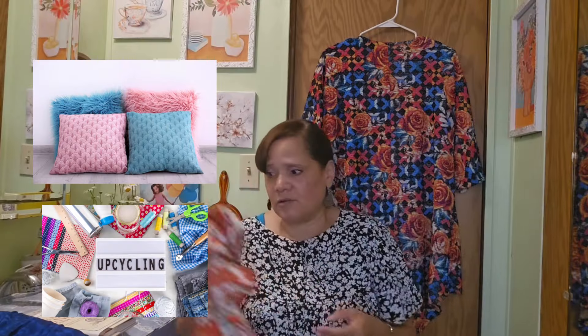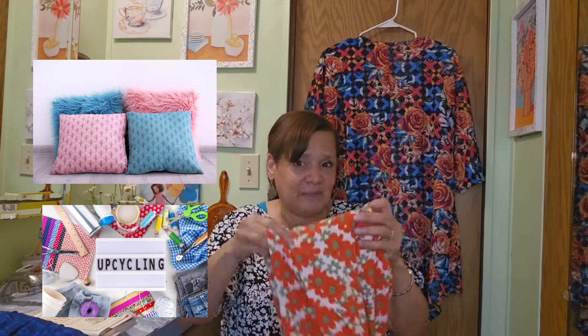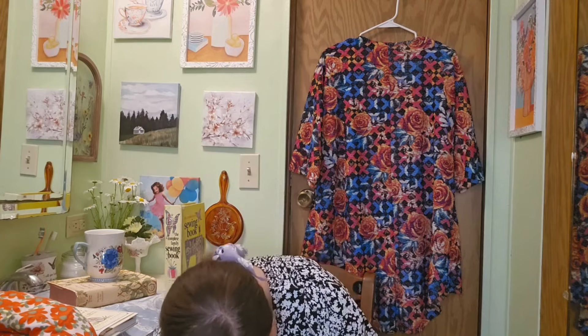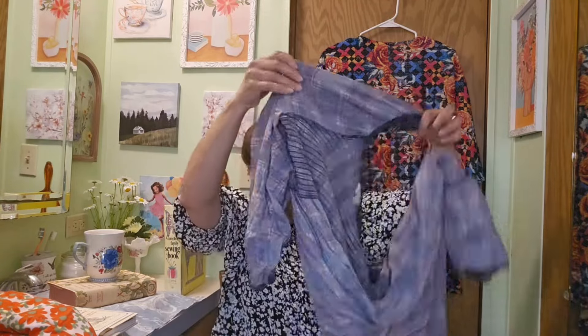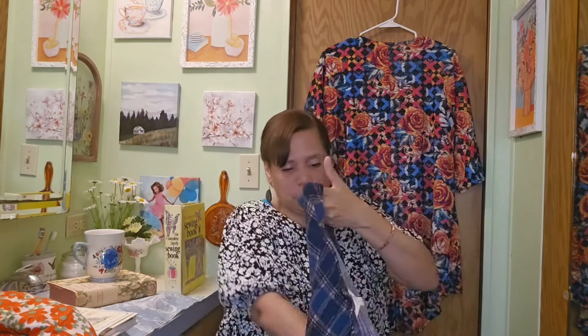Upcycle those clothes and make things that you would normally just get rid of. It's fun, and if you teach kids to make different things that's wonderful — they learn how to get multiple uses out of one item. Now there's a dress in here I'm going to show you — I was going to donate it, but I'm going to keep it and tell you why.